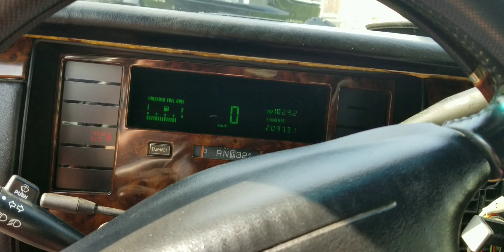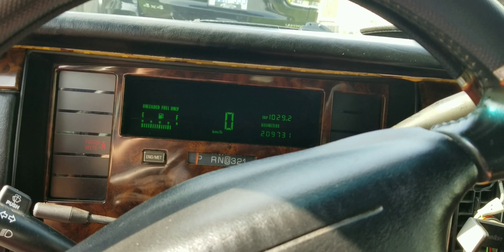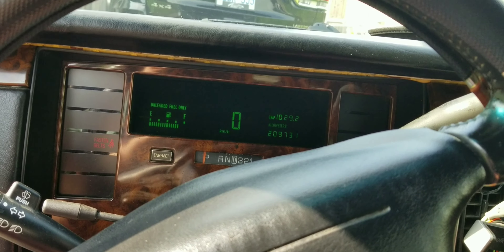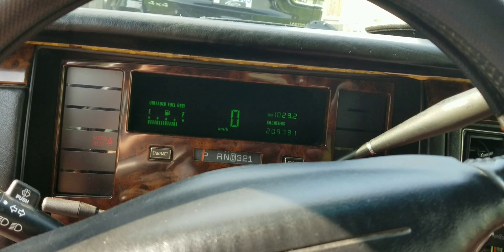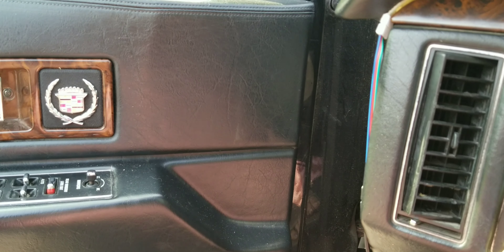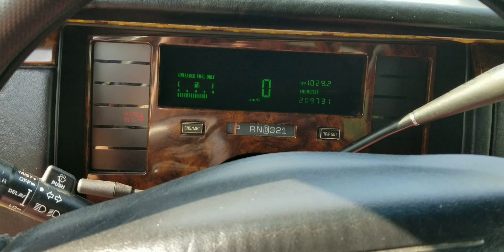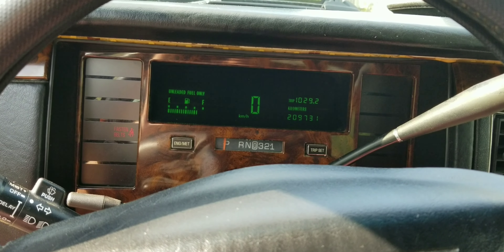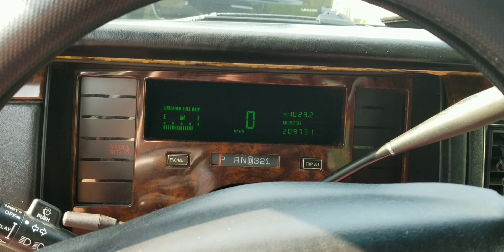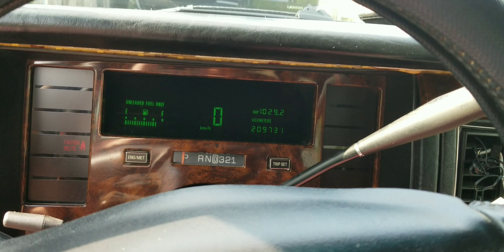Sometimes when I do start it, it kind of stumbles and just doesn't really want to run properly. Then eventually it clears itself out and runs like it is right now. I think because it gets really, really hot outside and the engine bay gets really hot, I think the fuel pressure regulator kind of gets stuck.